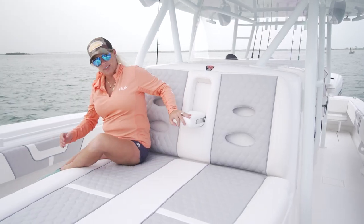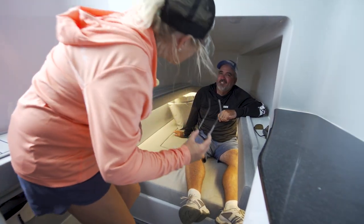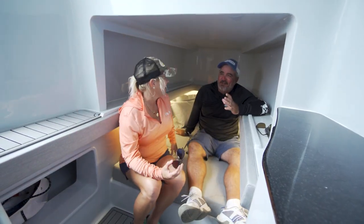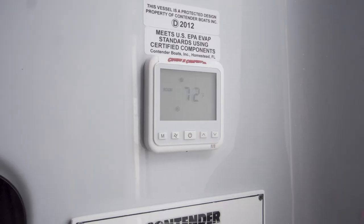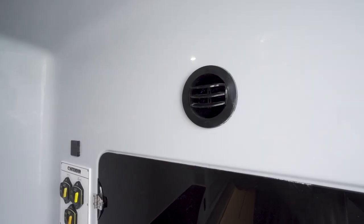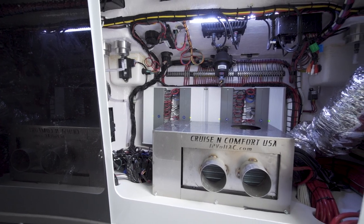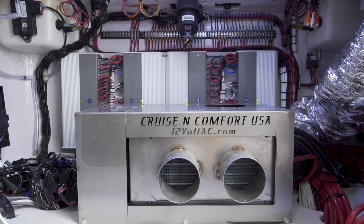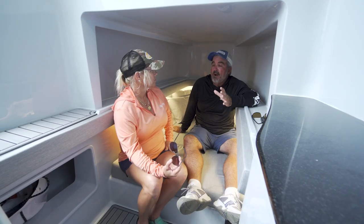What are you doing, George — hogging all the AC in here? It was 67 degrees when I walked down here! While you mentioned the AC, let me point something out. What Contender has done on this model is add something unique: a 12-volt air conditioning unit. Getting rid of all that traditional AC hardware saves a lot of weight on the boat, and the fact that you can keep it that cold off of just a 12-volt battery is really remarkable.